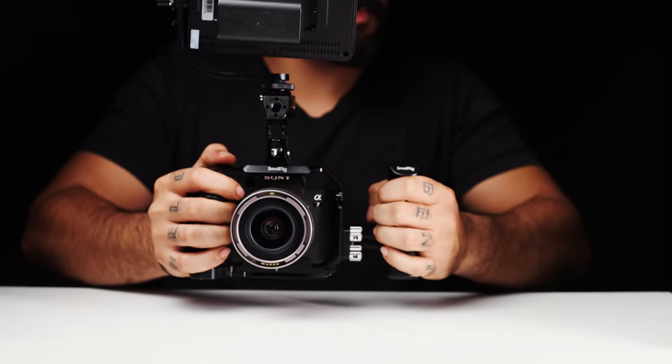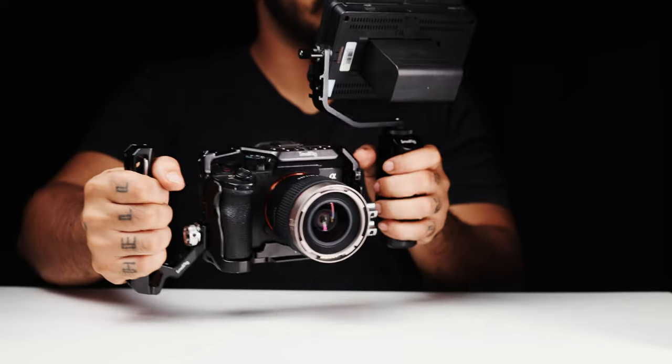A camera cage. This cage solves a lot of problems and more. The first thing it fixes is the small form factor issue — it makes the body much more friendly to your hands, and I feel amazing while holding it. It gives me much more confidence while I'm shooting, and when I attach heavier lenses to the whole kit, it becomes much more balanced and easier for me to handle.